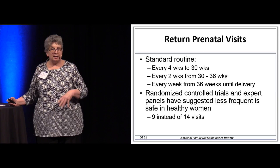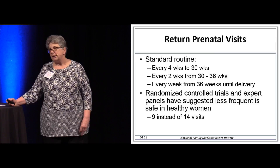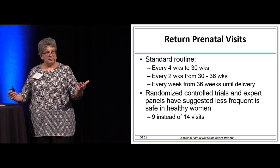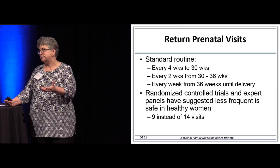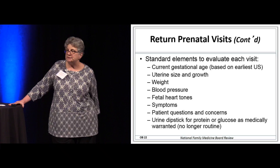Group B strep testing is done around 35 to 36 weeks gestation. We see these women a lot and answer all their questions about things like painting the baby's bedroom, dyeing their hair, and taking trips. As family doctors, we tend to deliver our own patients. We have a beautiful relationship with these women that we don't really get with other patients.